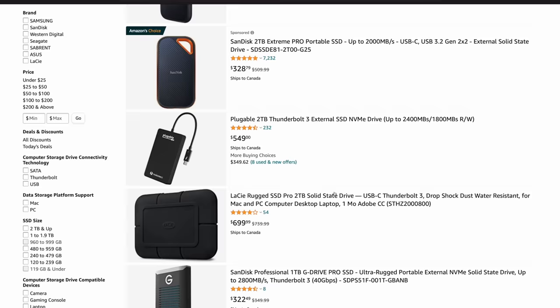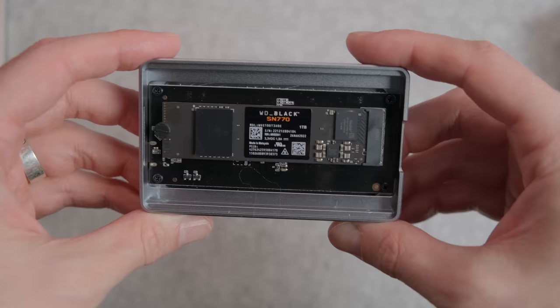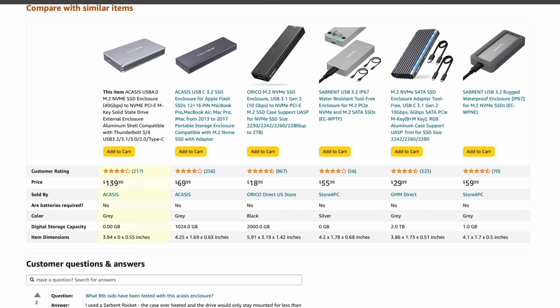The next real step up in performance would be looking at something like a Thunderbolt portable SSD, which does get a lot more expensive and you do have fewer options there. It's still a totally valid route to go, but another option — and to me a little bit more interesting — is buying something like this, which is an SSD enclosure that allows you to throw an NVMe drive into this little case and it turns into a portable drive. You can get these enclosures that support USB 3.2, Thunderbolt, and USB 4, all with varying price points.